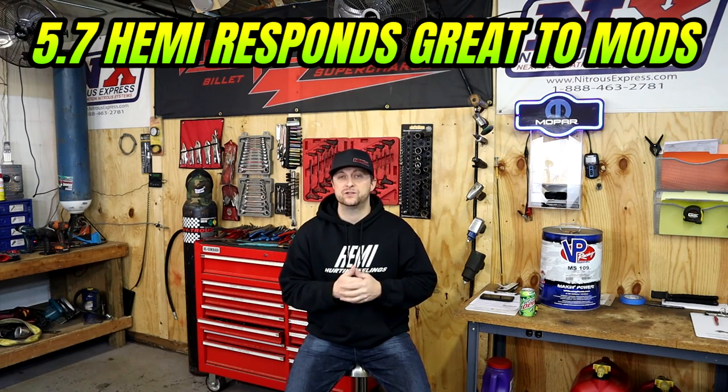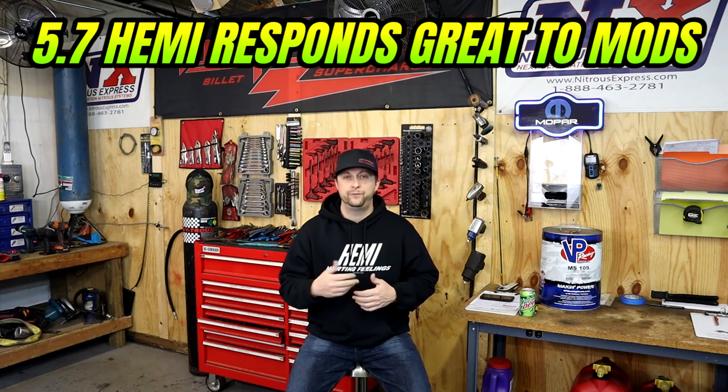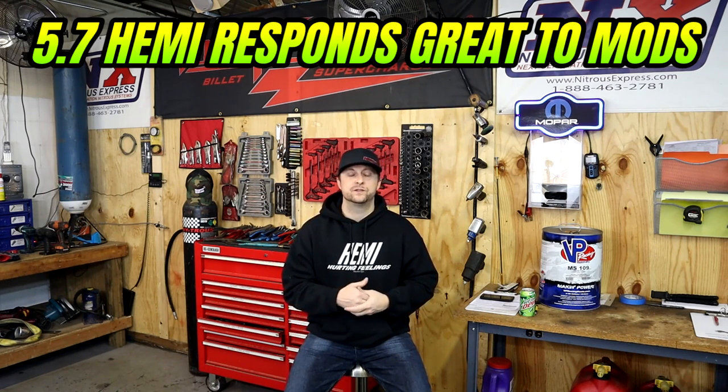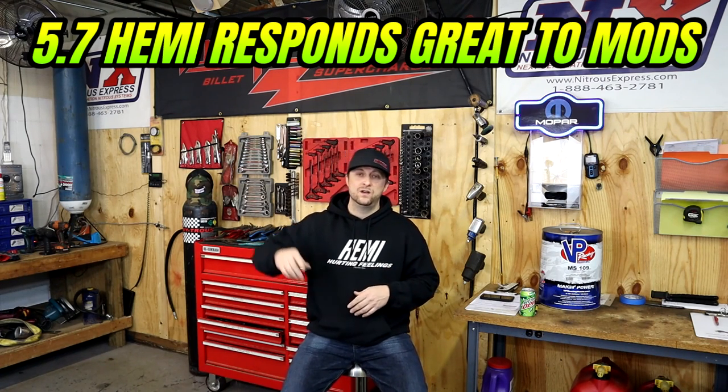The 5.7 liter Hemi has tremendous potential to make some serious power and be able to compete with or even surpass a 6.4 liter Hemi. One thing the 5.7 liter Hemi is great for is it responds to modifications very, very well — things like full exhaust with long tubes, aftermarket intake manifolds, camshaft upgrades, ported cylinder heads, custom tuning, and let's not leave out superchargers or nitrous. The 5.7 liter Hemi can definitely be a powerhouse and a reliable platform for your build.